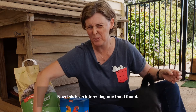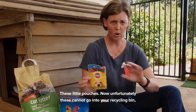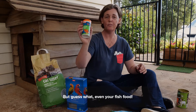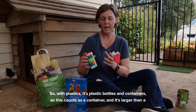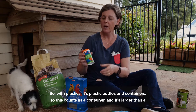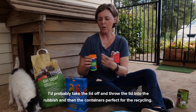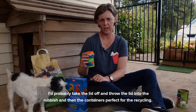Now this is an interesting one that I found — these little pouches. Unfortunately these cannot go into your recycling bin. But even your fish food container can go into the recycling — it's big enough. With plastics, it's plastic bottles and containers, so this counts as a container and it's larger than a yogurt pot, so it's perfect for the recycling bin. I'd probably take the lid off, throw the lid into the rubbish, and the container's good for recycling.